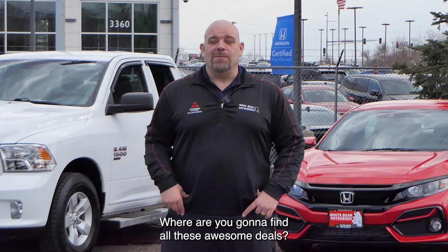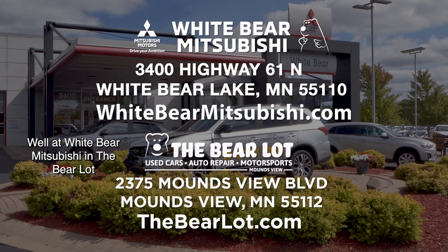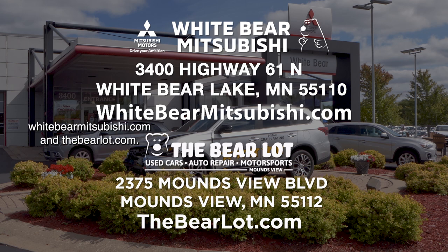Where are you going to find all these awesome deals? Well, at White Bear Mitsubishi and The Bear Lot in Mounds View, of course. We have two great websites for you to check out our inventory: WhiteBearMitsubishi.com and TheBearLot.com.